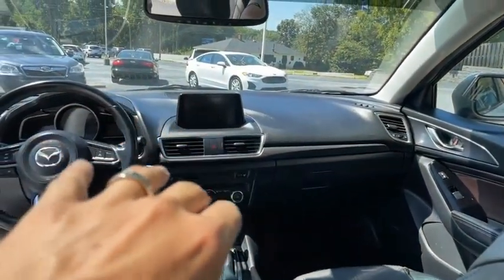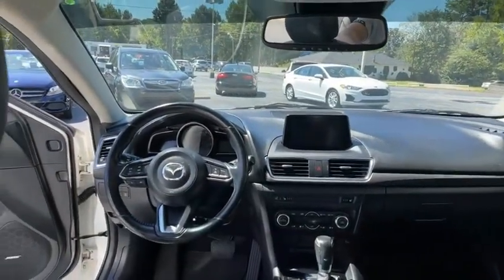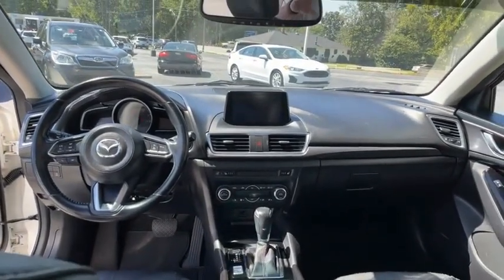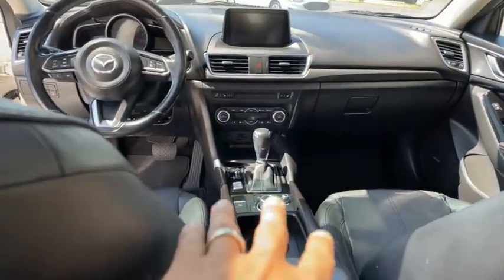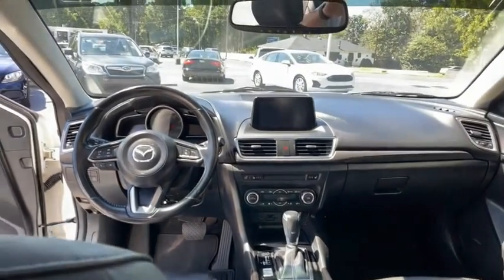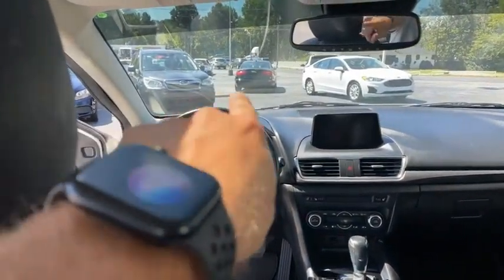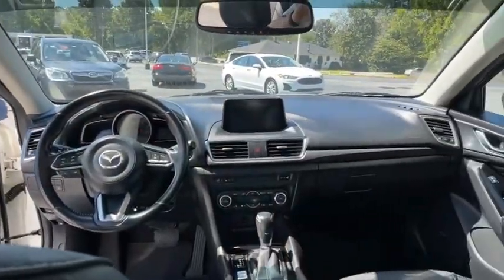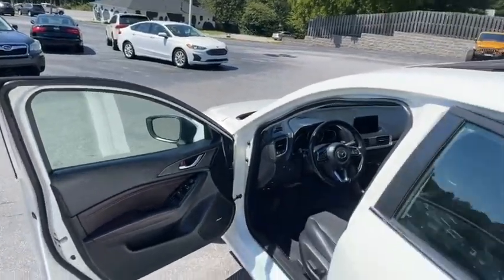It's got your big navigation screen, touch to start, Bluetooth throughout, all your USB hookups — the kids are going to love that joystick there. One owner, Carfax certified, heads-up display — you can see the miles per hour float right there so the kids don't have to look down when they're driving. Blind spot technology too.